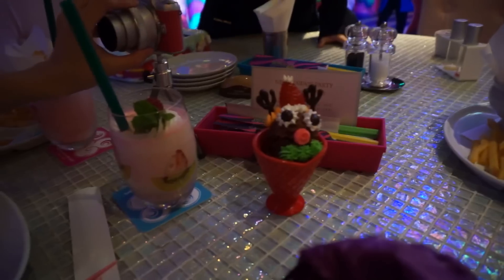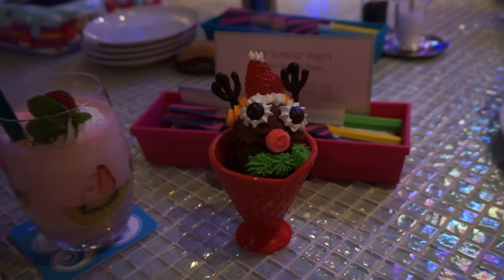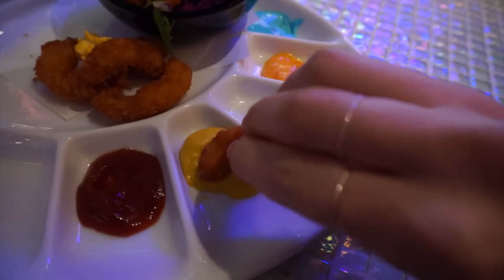They also have different menus depending on the seasons — there were some special Christmas items when we went. It's not like one of those cafes where it looks cool and then it tastes like crap; their food is actually good, so that's nice. It's a nice change.